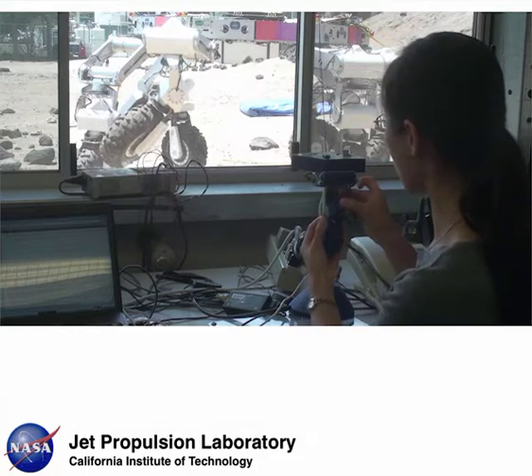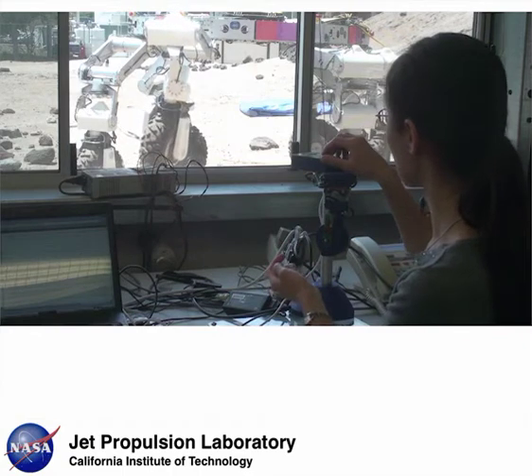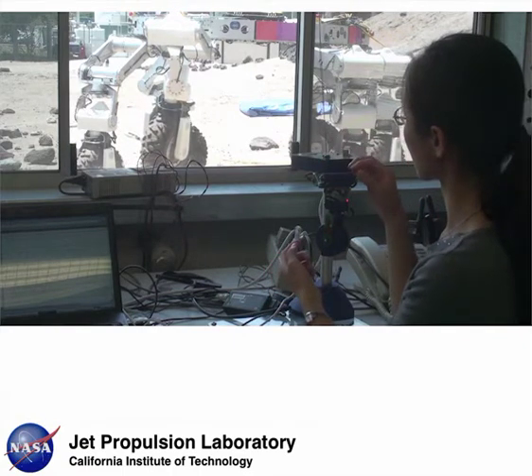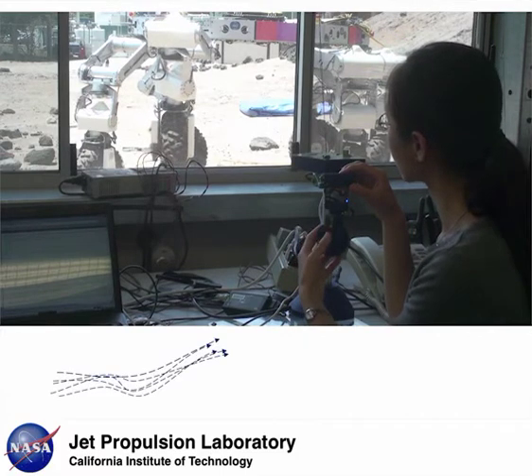Here we're teaching ATHLETE the term PICK UP by showing ATHLETE how to pick up an object without hitting the box. Based on the demonstrated motions, our learning algorithm generalizes from the examples a set of motions that will likely achieve the action of PICK UP.